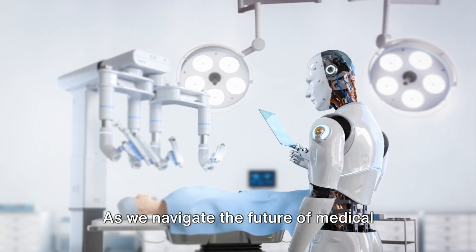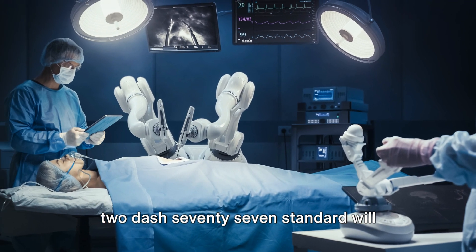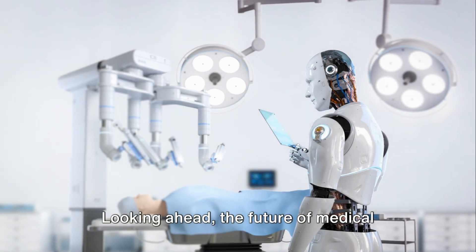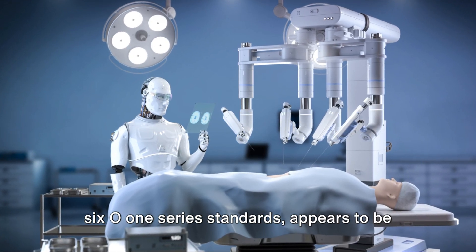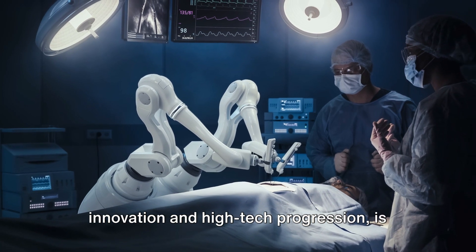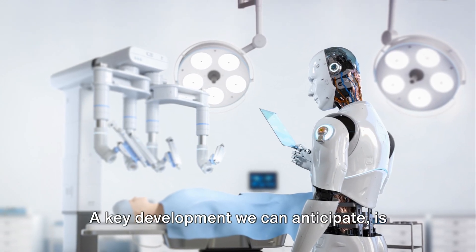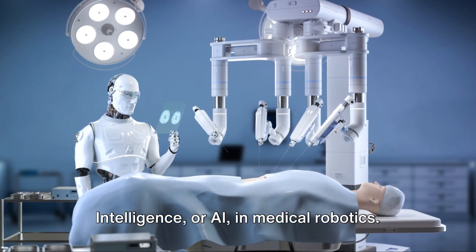As we navigate the future of medical robotics, the IEC-8601-2-77 standard will undoubtedly remain our guiding safety compass. Looking ahead, the future of medical robotics, shaped by the IEC-8601-1 series standards, appears to be brighter than ever. This field, a breeding ground for innovation and high-tech progression, is on the cusp of overhauling the healthcare landscape in ways we are just beginning to fathom. A key development we can anticipate is the seamless integration of artificial intelligence in medical robotics.